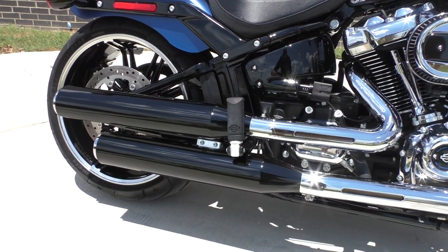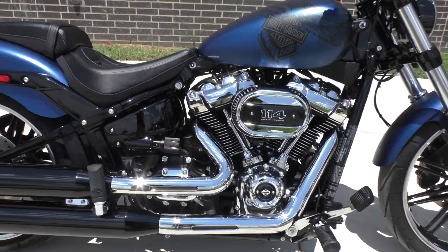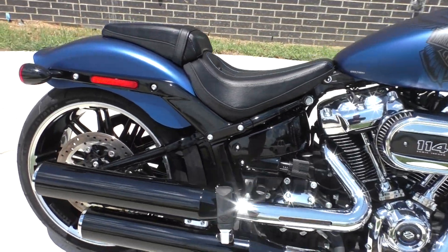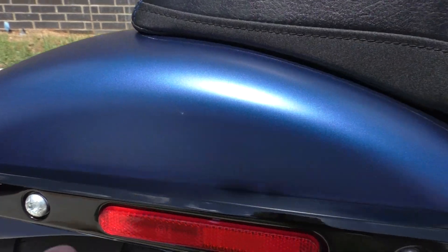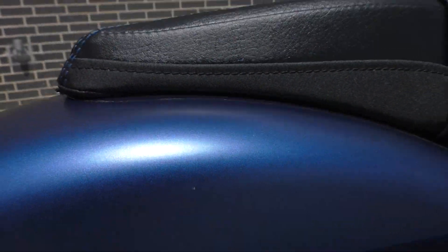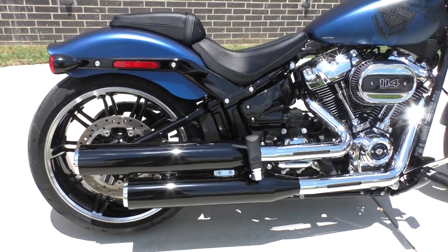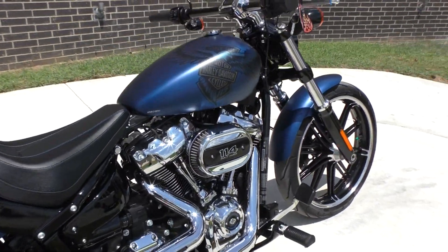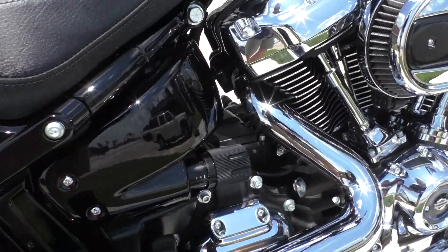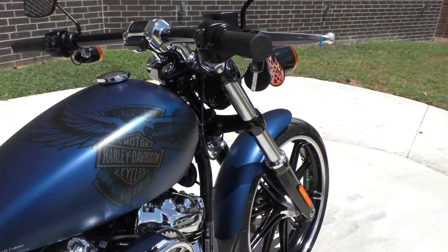It's got the stacked pipes in chrome and black finish. It's got forward controls. The bike is in pristine condition besides the smallest little mark right here on the rear fender. Everything else is just absolutely perfect. It's got the preload adjustment for the rear shock and it's got factory security.